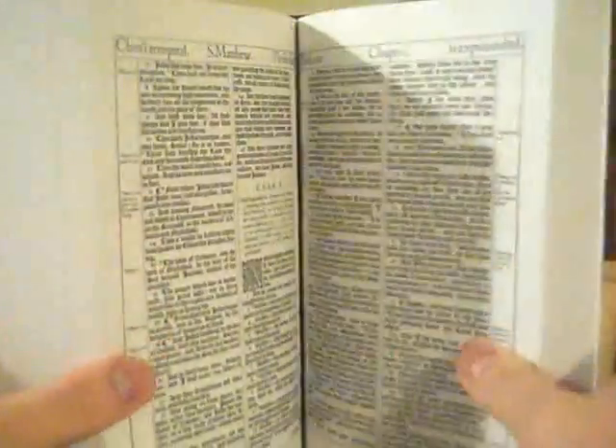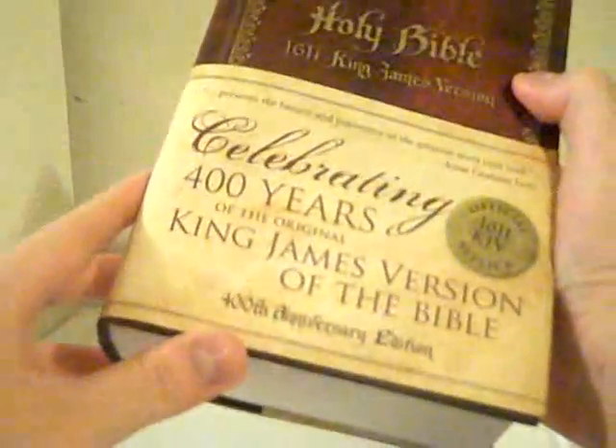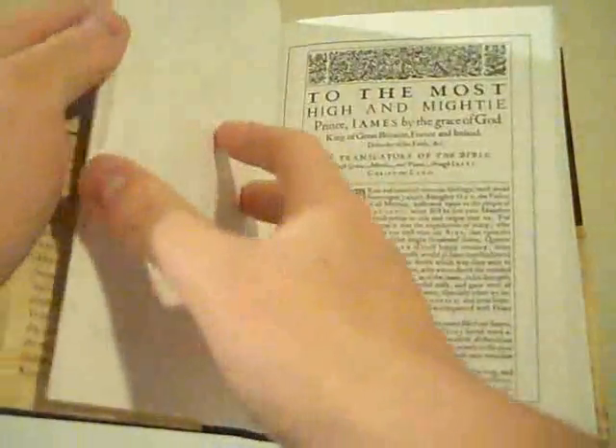Obviously this is Matthew, but all the S's look like F's. So that's one cool thing about it — it has the original text, the original look of the text from the original Bible back from 1611. You can get this at Walmart right now — we're talking about Easter coming up.